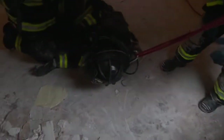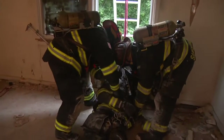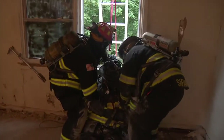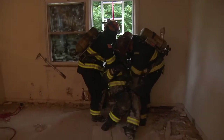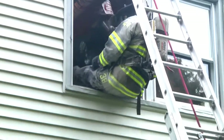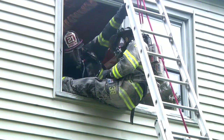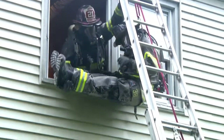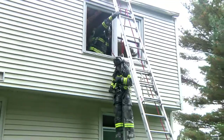The same two SCBA straps that were accessed to drag the firefighter are now used to lower him. Once the firefighter is in position to be lowered out of the window, firefighters will assist in getting him out. Firefighters on the ground will then assist with the process of lowering. As you will see, the harness continues to hold the SCBA in place as the firefighter is lowered down from the window.